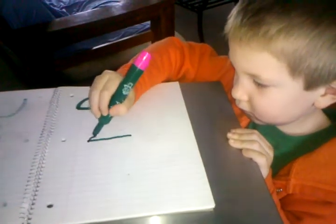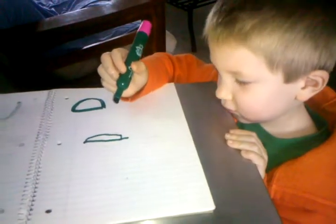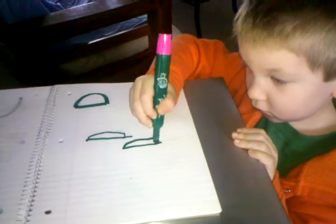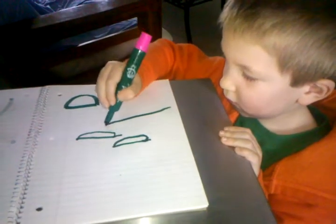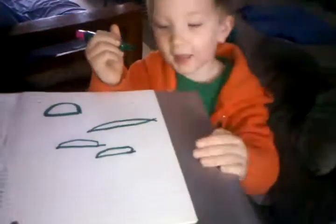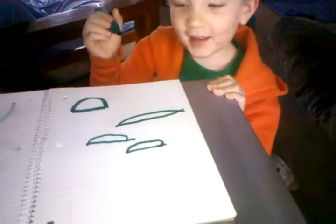And then one big bubble. Very good. Very good. That's the letter D. D is for Dade. You want to make it a bigger bubble.